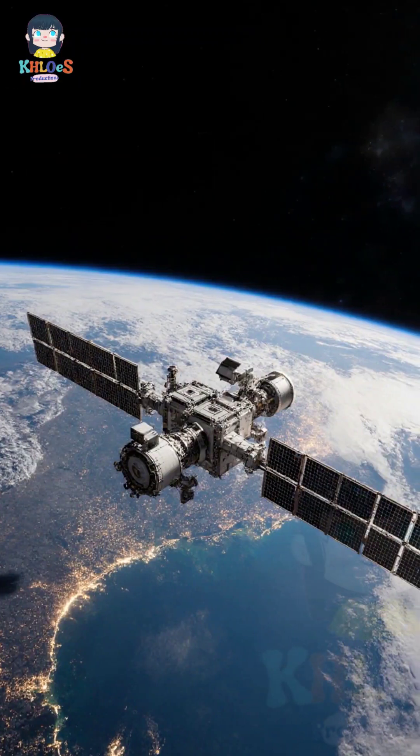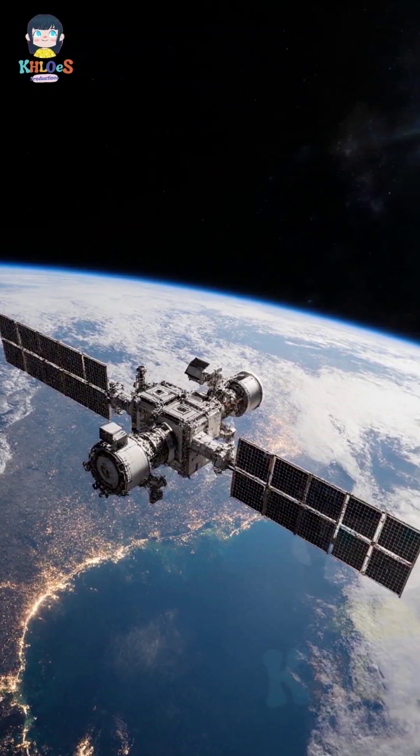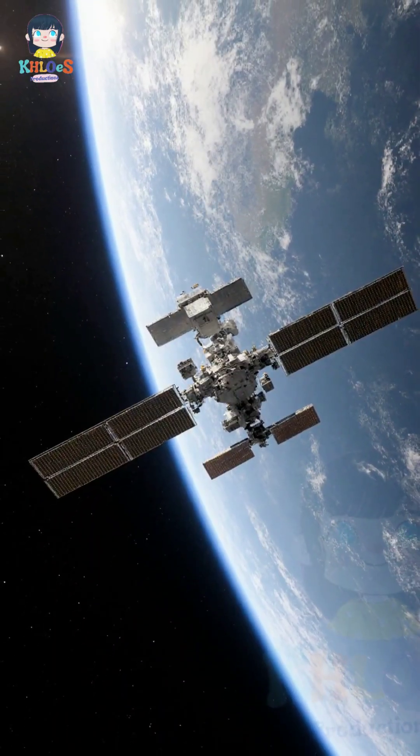The ISS orbits Earth at approximately 17,500 miles per hour. It completes an orbit every 90 minutes.